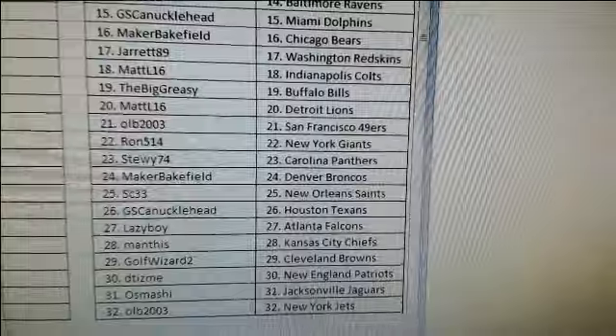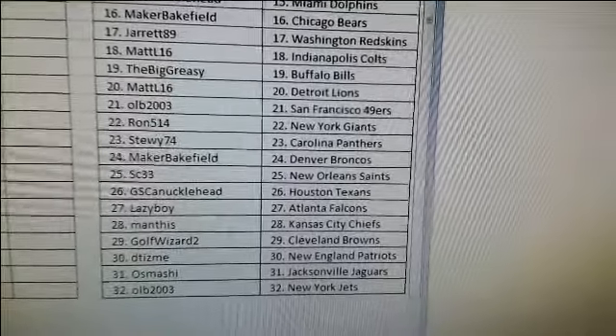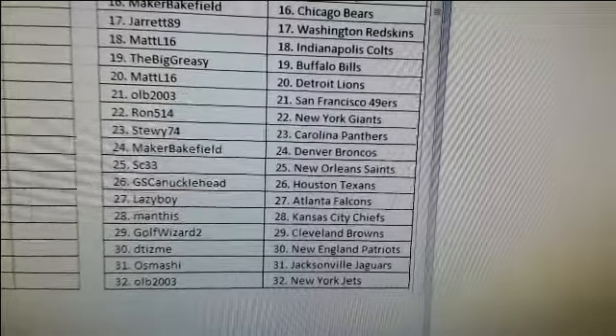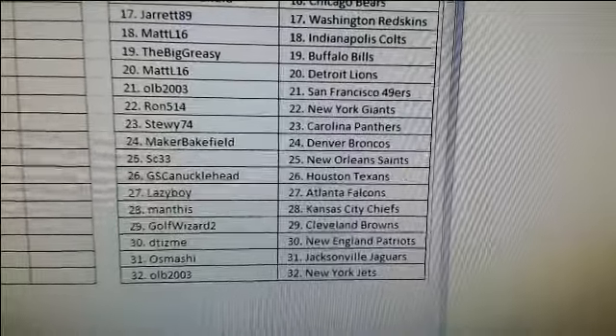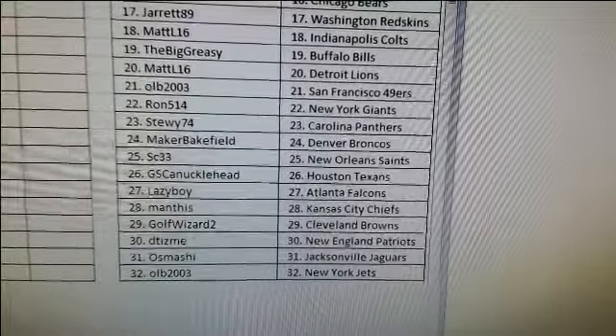The Big Greasy got Buffalo, Matt L got Detroit, Old got San Francisco, Ron got New York Giants, Stewie got Carolina, Maker Bakefield got Denver, SC33 got New Orleans, Just Gonna got Houston, Lazy Boy got Atlanta, Kansas City got Golf Wizard, Cleveland got Ditzme, New England got Osmashi, Jacksonville and Old got New York Jets.